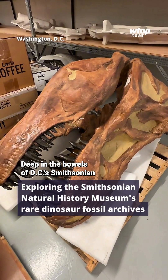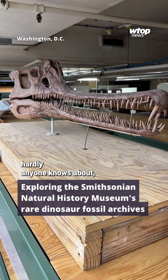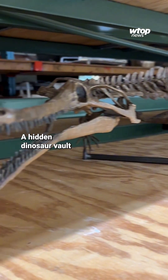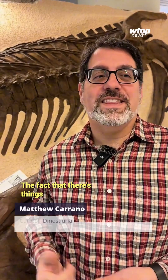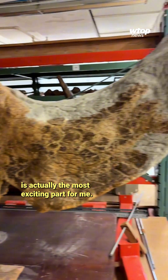Deep in the bowels of DC's Smithsonian National Museum of Natural History, you'll find something hardly anyone knows about, let alone gets to see in person — a hidden dinosaur vault that tells the story of life on Earth from hundreds of millions of years ago. The fact that there are things people don't even know are here, waiting to be found, is actually the most exciting part for me.